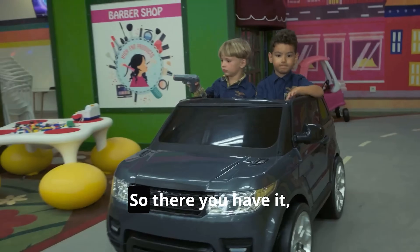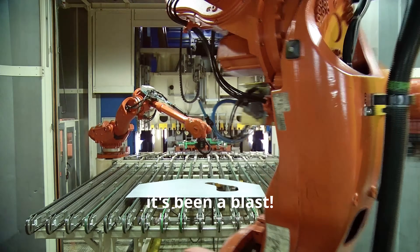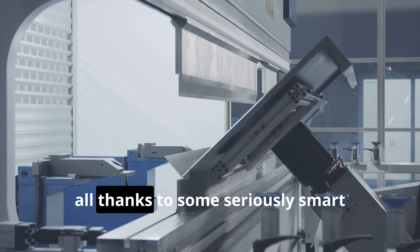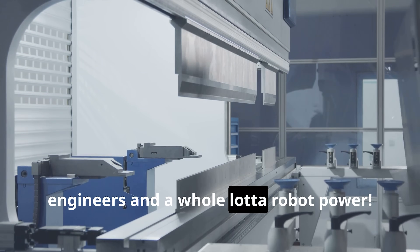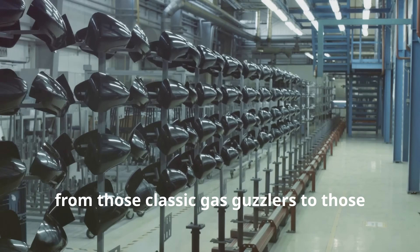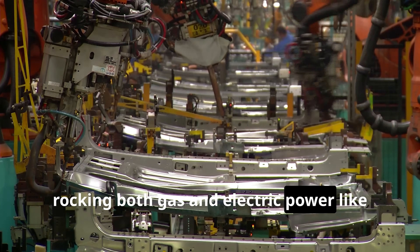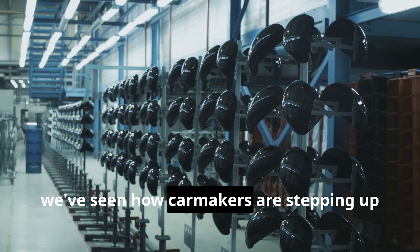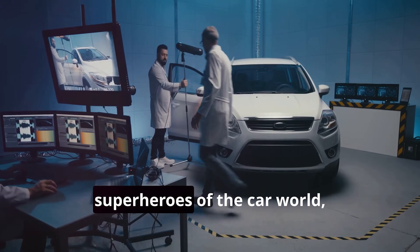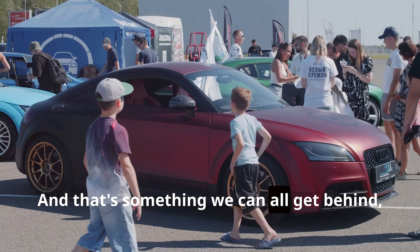Revving up for a greener future. So there you have it, my little gearheads — we've been on a wild ride through the wacky world of car making. We've seen how those metal monsters go from sheets of steel to shiny roadsters, thanks to smart engineers and a whole lot of robot power. We've learned about the different engines that make cars go vroom, from classic gas guzzlers to silent but deadly electric speed demons. And let's not forget those hybrid heroes rocking both gas and electric power. Most importantly, car makers are stepping up to make cars more eco-friendly — they're like the environmental superheroes of the car world, fighting pollution and climate change with every innovation.